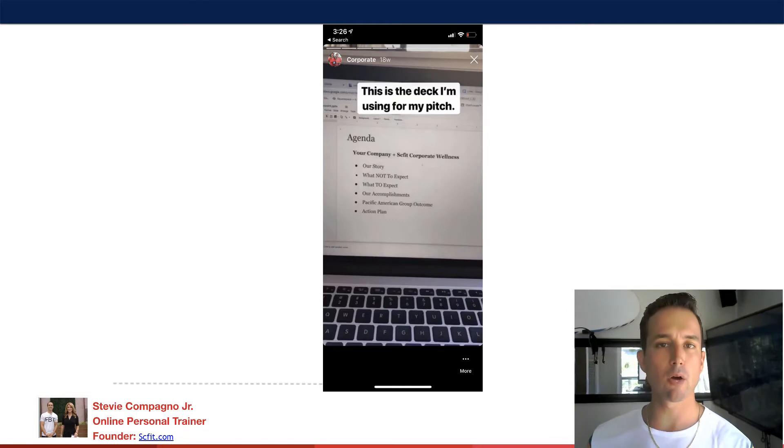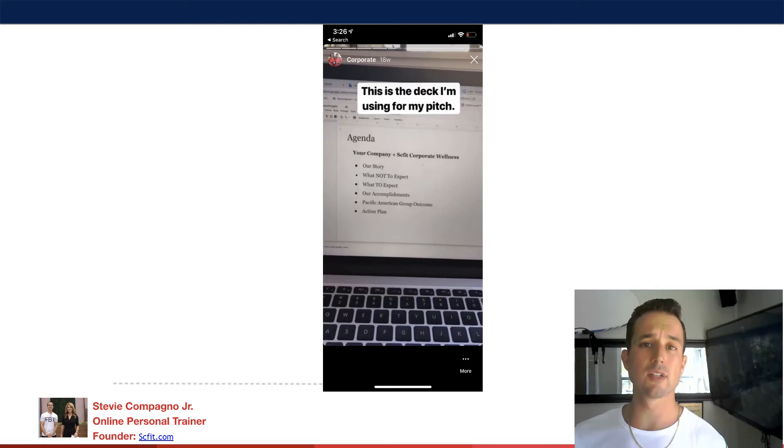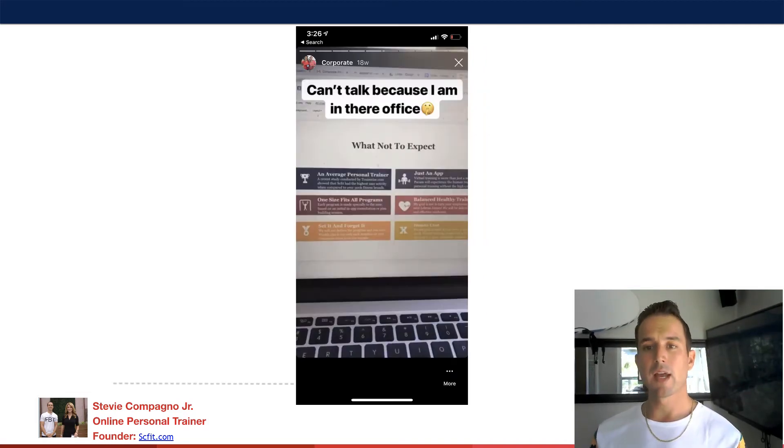I created a pitch deck on Google Slides. If you guys want, you can click the link in the description, schedule a call with me, and I will share with you the PowerPoint I use to close the corporate sales. It's basically the same PowerPoint, just customized to the company, and you can easily customize it to your business too. Make sure you go to the description and schedule a call with me and I'll share it with you.